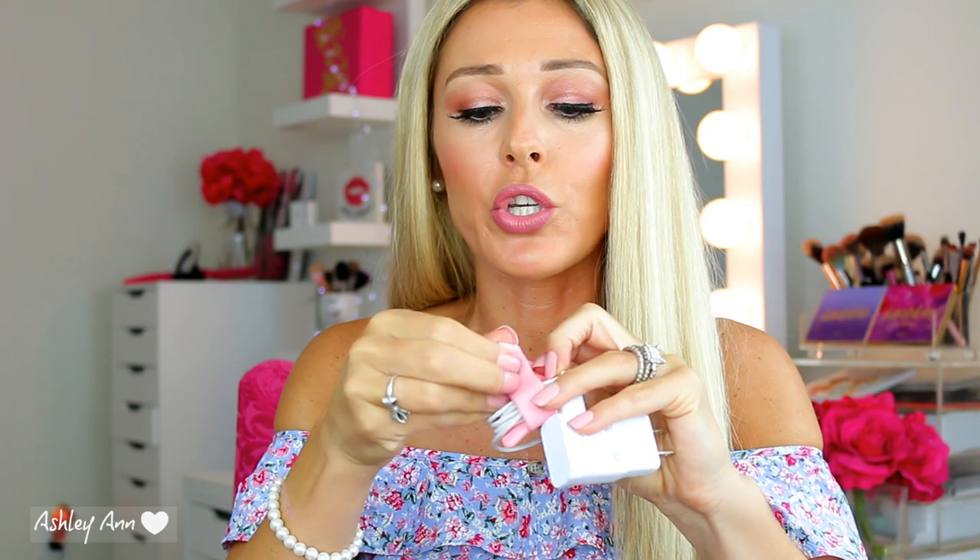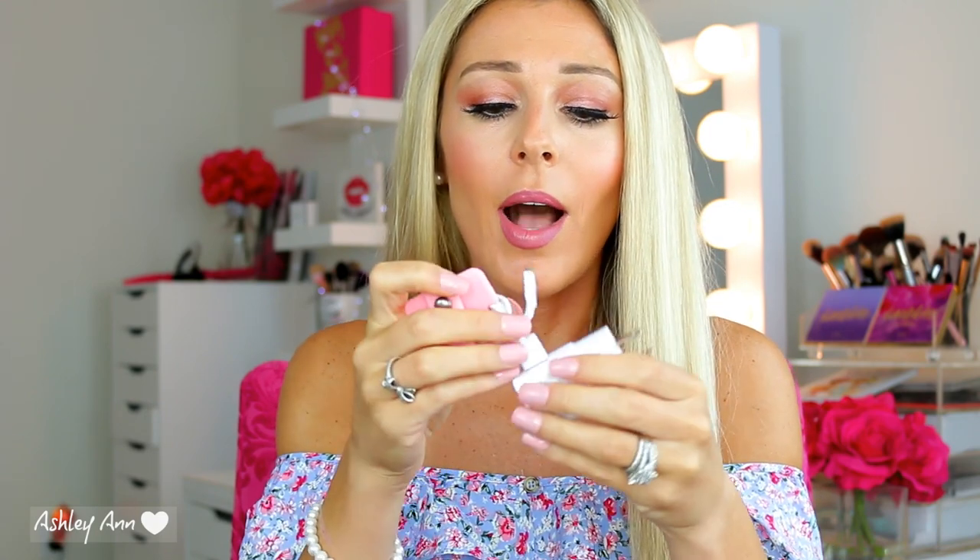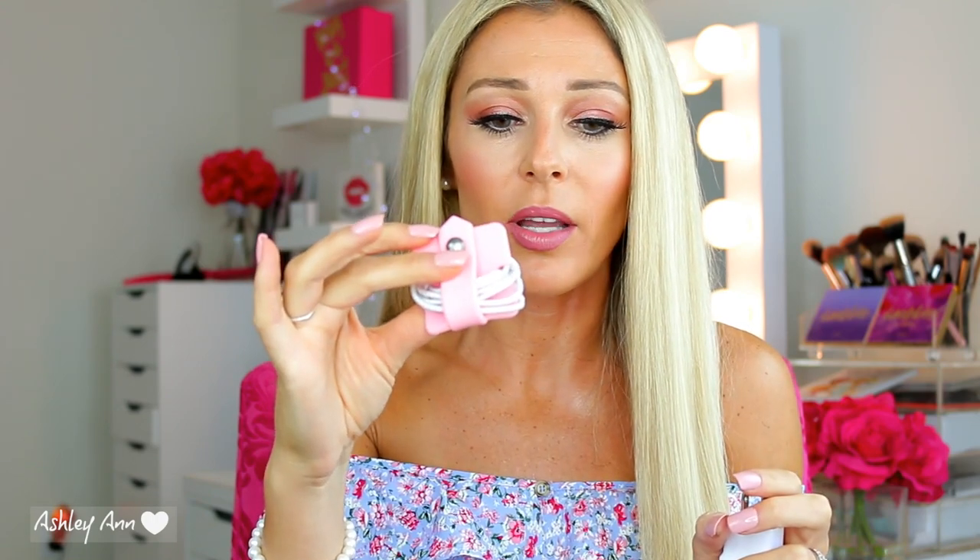These come in a bunch of different colors. One of these is $4.99 and I think they sell two packs for around $10 — I bought a two-pack that came with the pink and the black. Basically there are these little indentations where you're supposed to wrap the cord around, and then you just take this and secure it like so and you're good to go. And this makes life so much easier.